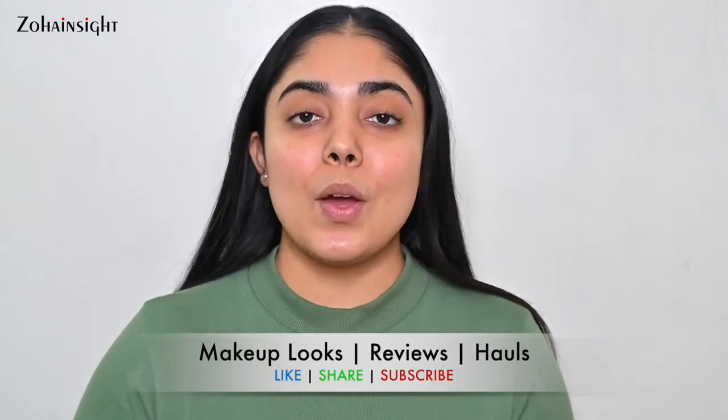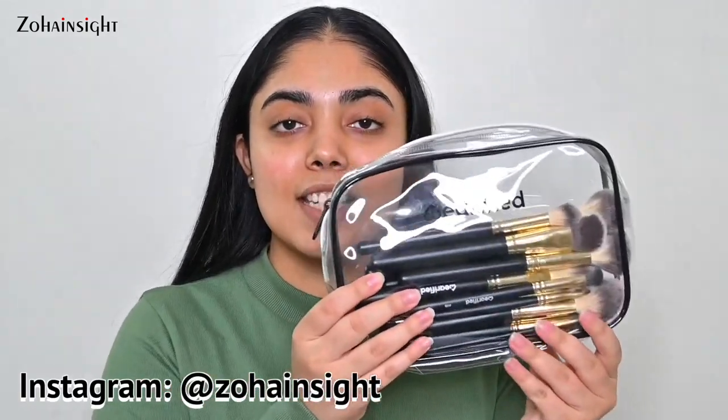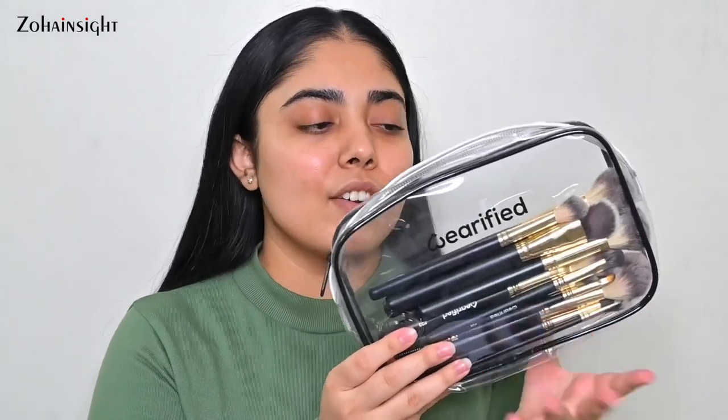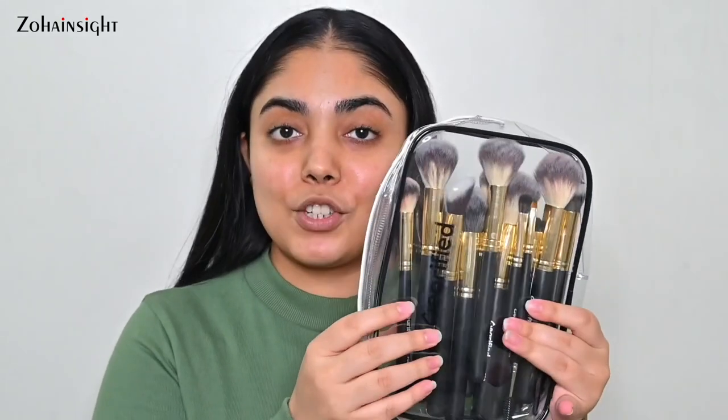Today I'll be talking about verified makeup brushes. Here you can see I have the entire set that I bought on the day it launched and I received it in just one week or so. Now it's time to review these brushes. You can see the pouch and the brush set is looking really beautiful — black and gold. Purchase links of all the products you will get in the description box along with these brush links and all the products that I'll be using in this video to create a makeup look.